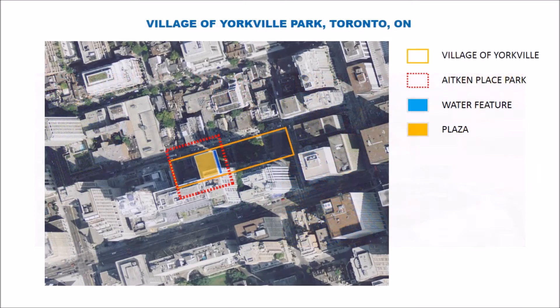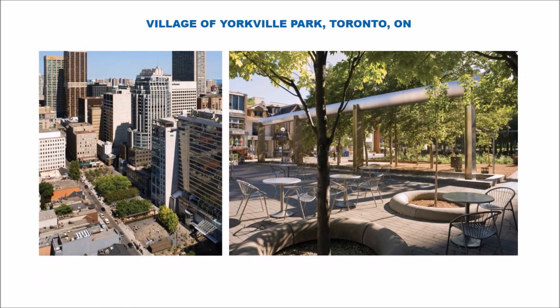A space you may know — Village of Yorkville Park. You can see we've superimposed Aitken's outlines over Yorkville Park, and you'll know that Yorkville has a series of program spaces, some of which are plazas, and some being that wonderful rock formation that is also a child-friendly element.